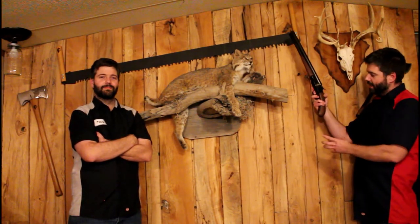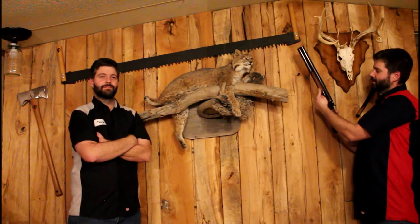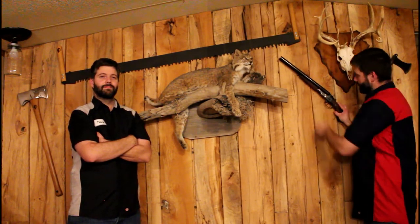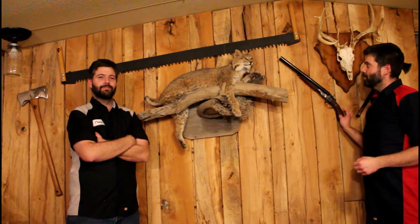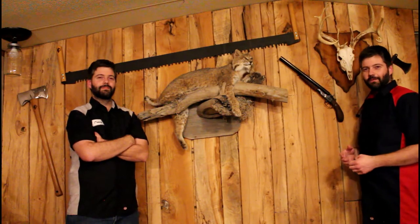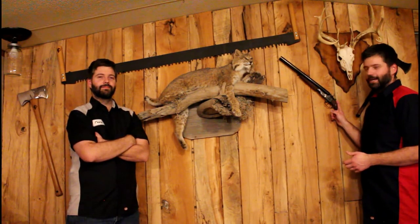It had an entire buttstock on it — I cut it down. It's a walnut stock, and I made that forehand grip too. It turned out looking really awesome. The real reason I made it was I was going to make a shifter out of it — this would be the shifter handle. But after I made it, I was like, man, I can't turn this into a shifter. No one would ever see it in the vehicle. I thought it would be super sweet hanging on the wall.